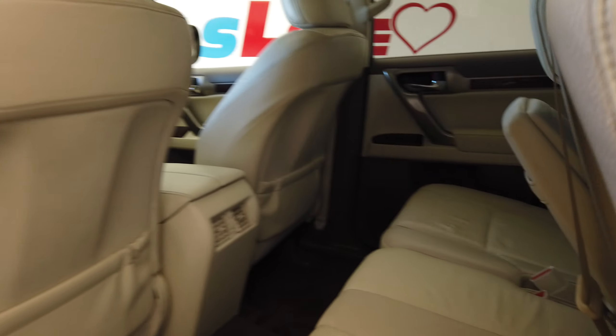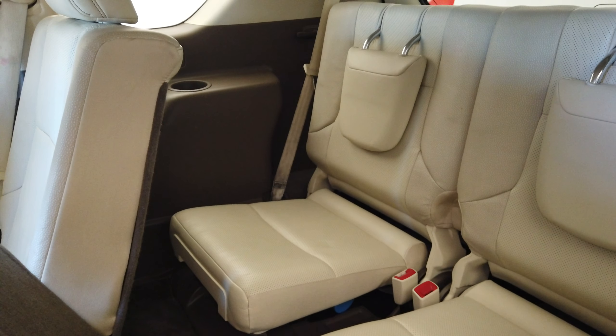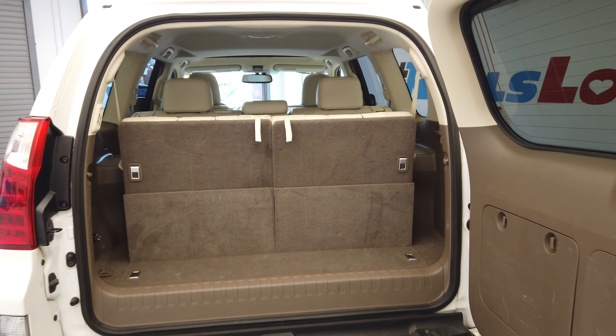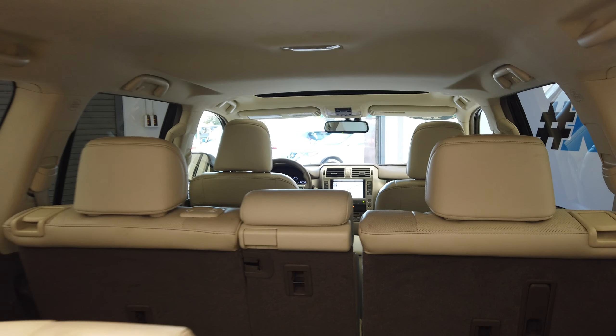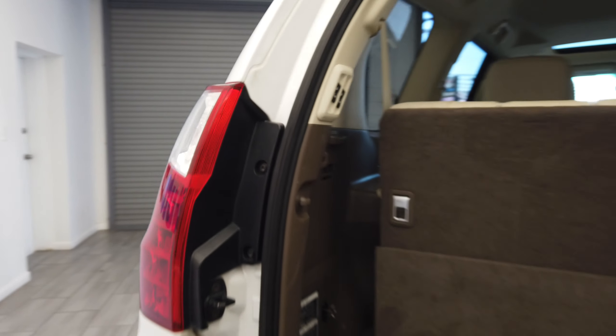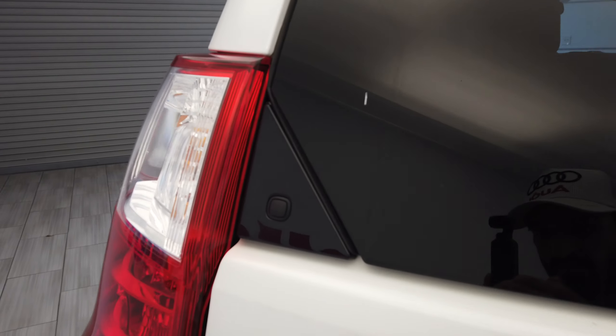We do have a third row back here, and everything has power. It features a barn door — not your typical rear hatch. We also have this glass door as well, which is super convenient.